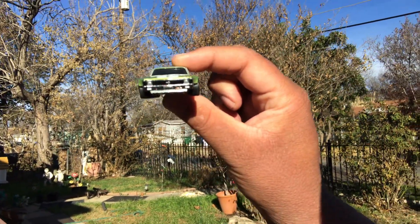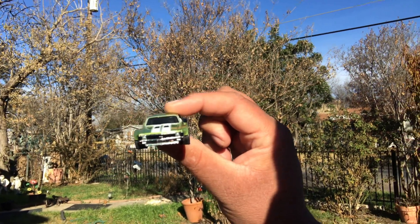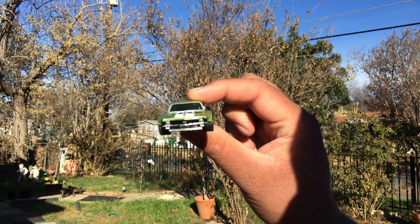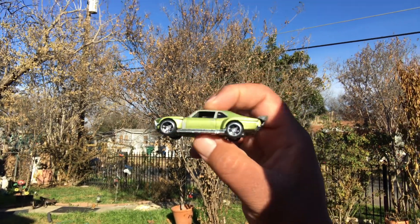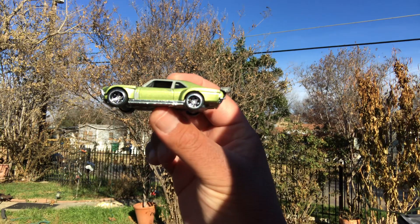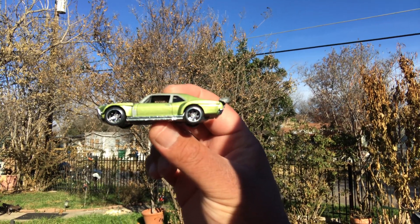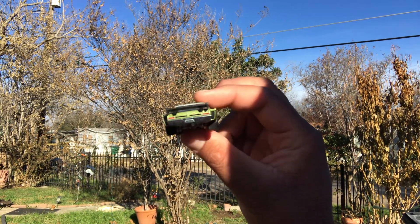Found this on the pegs at my local Walmart. Those Hot Wheels are $6.27 now here in San Antonio, Texas. Not complaining, just saying. If I found this on the secondary market, such as a Hot Wheels meet or a toy fair, this would probably run me about $8 to $10.